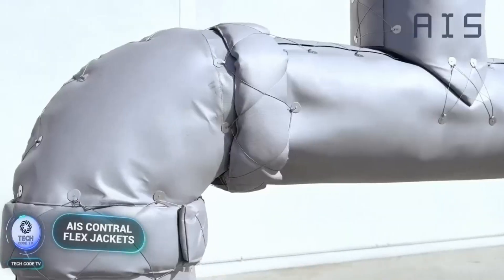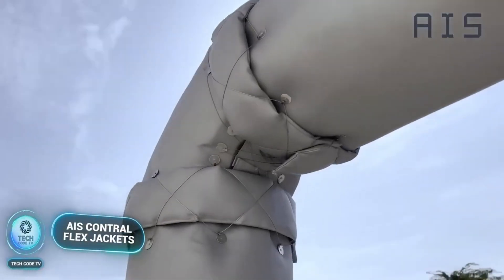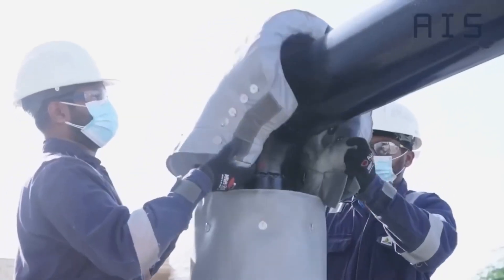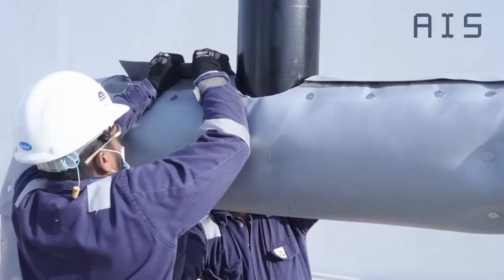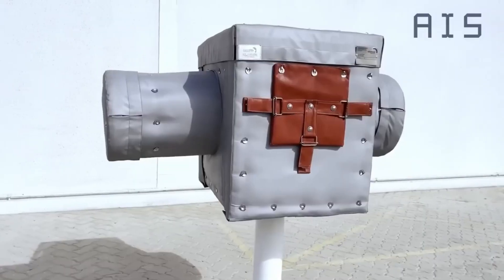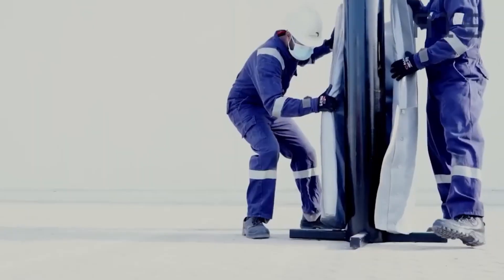Ready to enhance your industrial operations? Let's insulate with AIS Contraflex Jackets. Discover the power of AIS Contraflex Jackets, revolutionizing energy efficiency in industrial applications. Let's explore the cutting-edge insulation solution that's making waves in Japan and beyond.